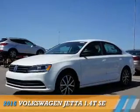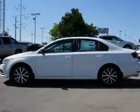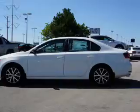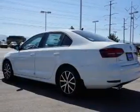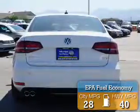Presenting the 2016 Volkswagen Jetta. It's powered by front wheel drive, a 1.4 liter 4 cylinder engine, and a 5 speed manual transmission. Great fuel efficiency saves you money by requiring fewer trips to the gas station.